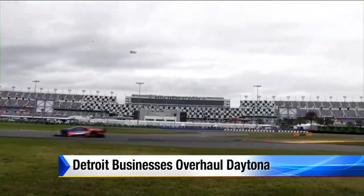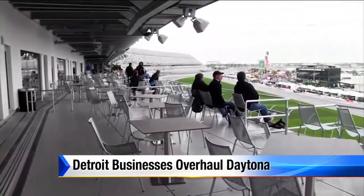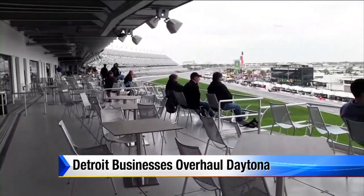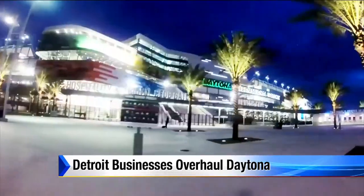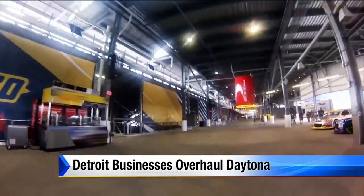Daytona has leapfrogged past every other race facility and absolutely sets the new standard for what the fan experience and the team experience will be in NASCAR. Without touching the actual track, it was still a massive undertaking for these crews.